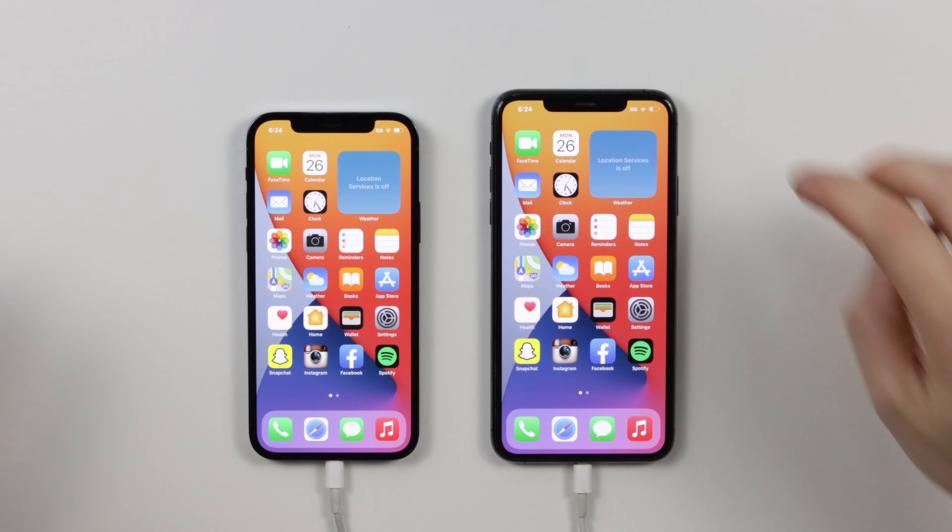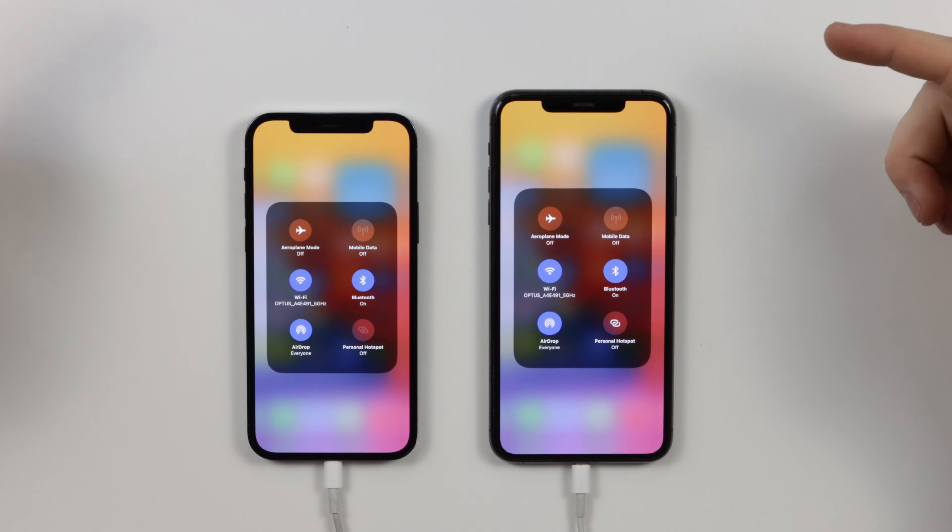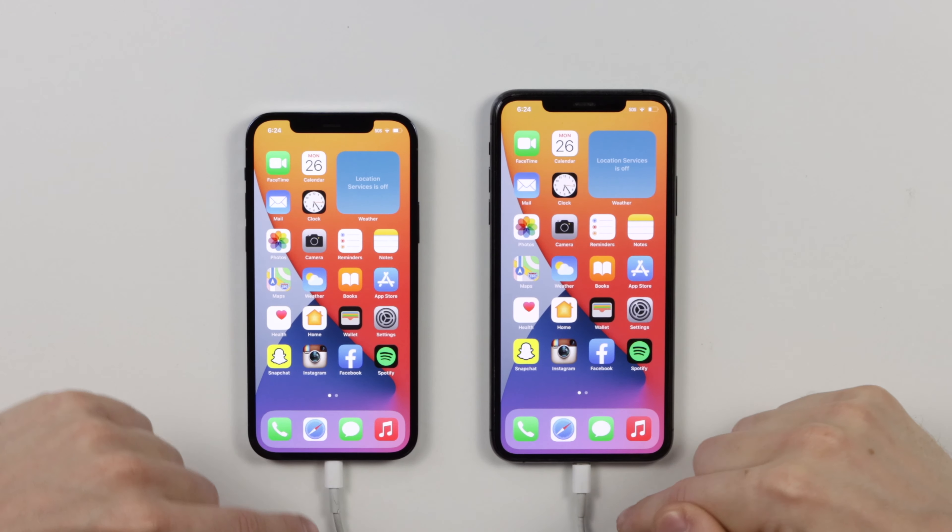We're back with another video. Today we're doing a speed test between the brand new iPhone 12 Pro versus the iPhone 11 Pro Max. I will be doing an updated speed test when the 12 Pro Max comes out — that's not out for another three weeks. The 12 Pro has the brand new A14 Bionic, and the 11 Pro Max has the A13 Bionic. The 12 Pro also has an extra 2GB of RAM, bringing it up to 6GB versus only 4GB in the iPhone 11 Pro Max.